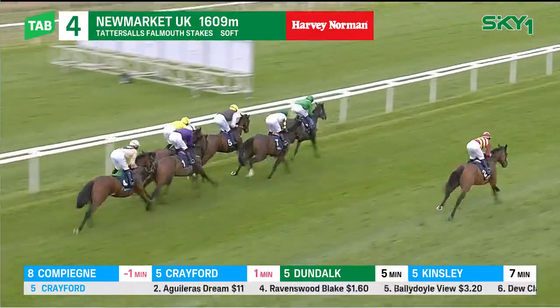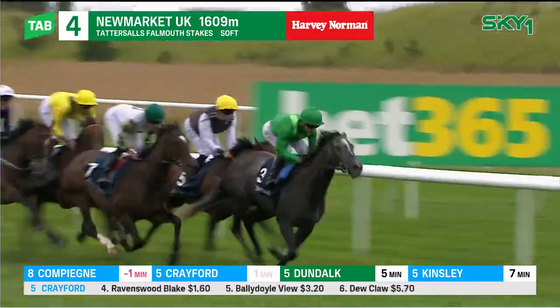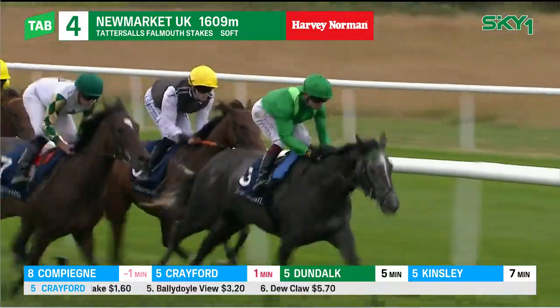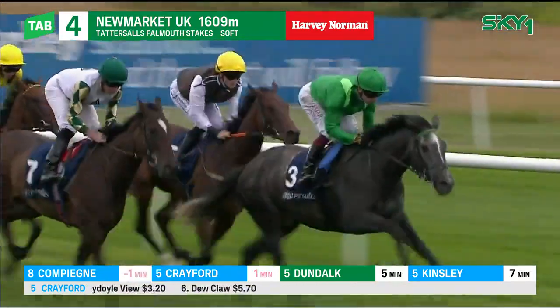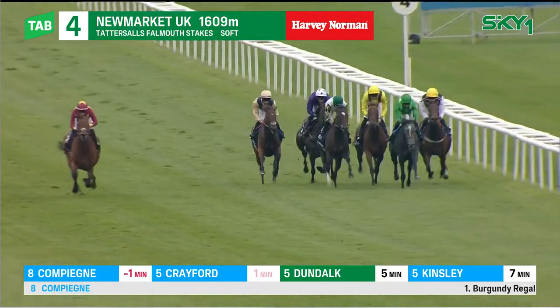Running Line as they move down towards halfway in the Group 1 Tattersall's Falmouth. Running Line, a Lilac Roller, just a couple handy. And Rogue Millennium on the left as they pass the three, beginning to be asked for more.